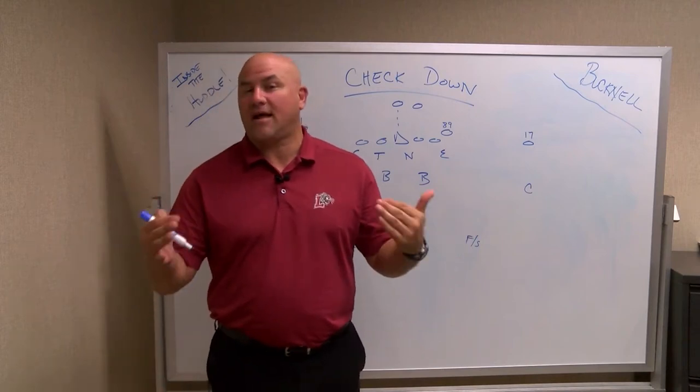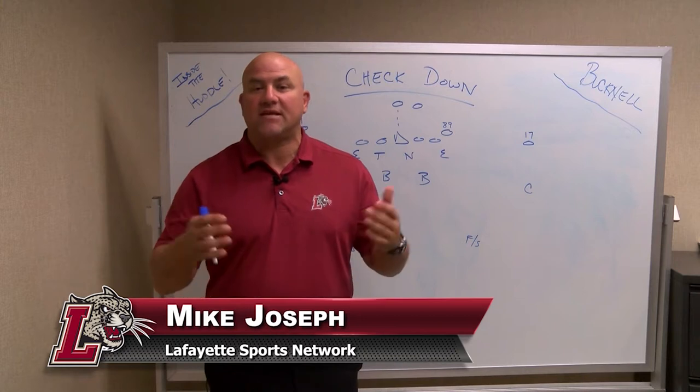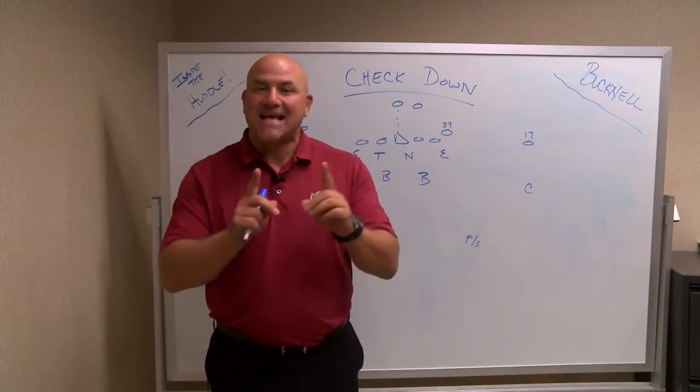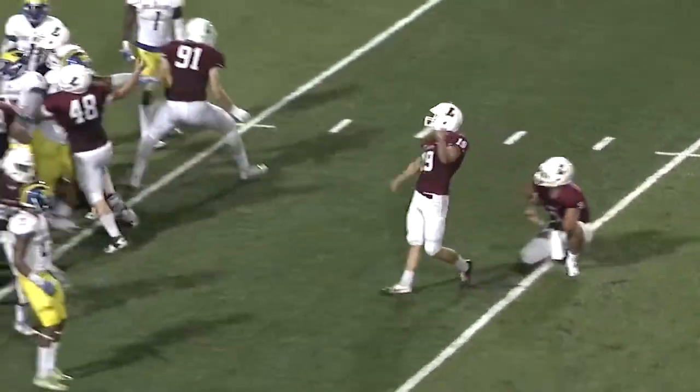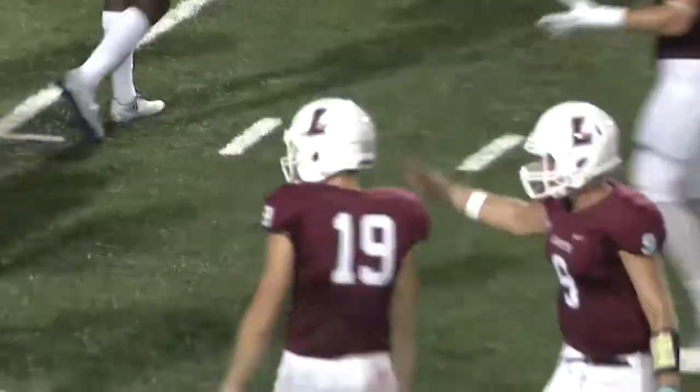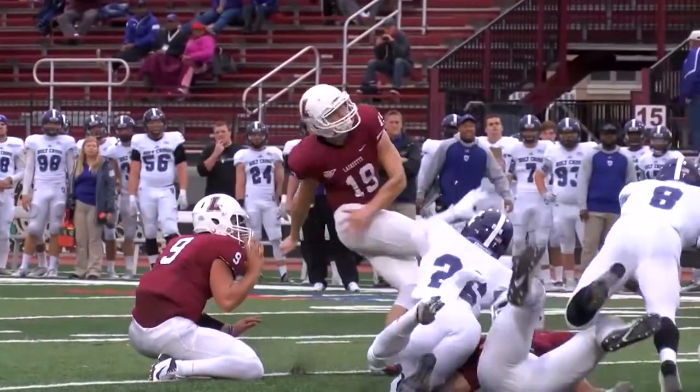Welcome Leopard fans to Inside the Huddle. I'm Mike Joseph and we are back this week heading out to Lewisburg, Pennsylvania to face the Bucknell Bison. The last time we were at Bucknell, it was a 27-24 loss by the Leopards in overtime. Let's hope it gets that close and we can use Jacob Bissell to turn the tides this week.